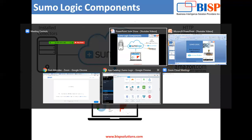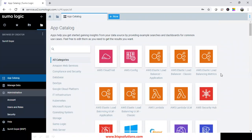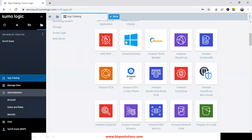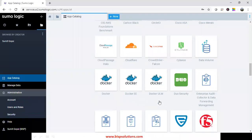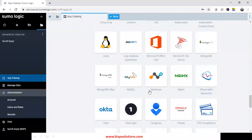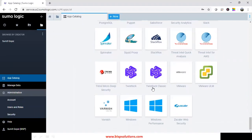Let me show you the interface for my Sumo Logic. This is the app catalog where I can collect logs from various sources. As you can see, I can collect logs from Active Directory, from Amazon, Kafka is also there, Apache, Apache Tomcat. If I scroll down, Box.com is there. You might have heard about Salesforce CRM — we can collect logs from Salesforce CRM. We can also collect logs from Slack, or from our local Windows system and manage Windows performance and Windows events.